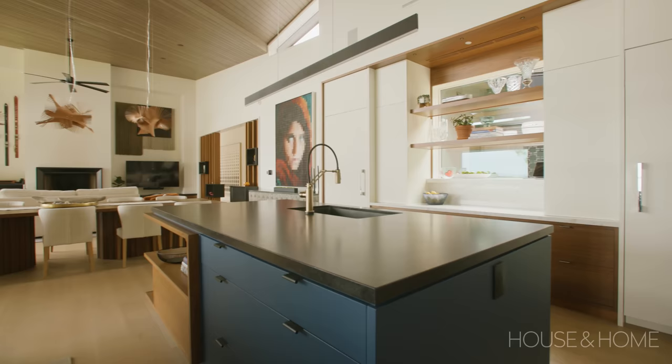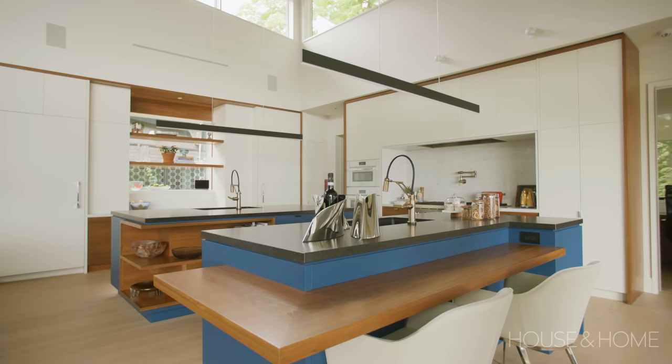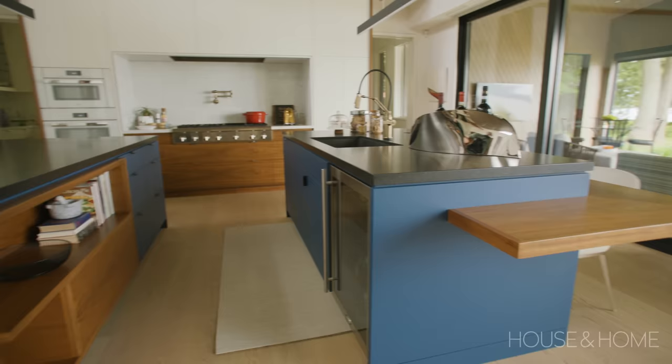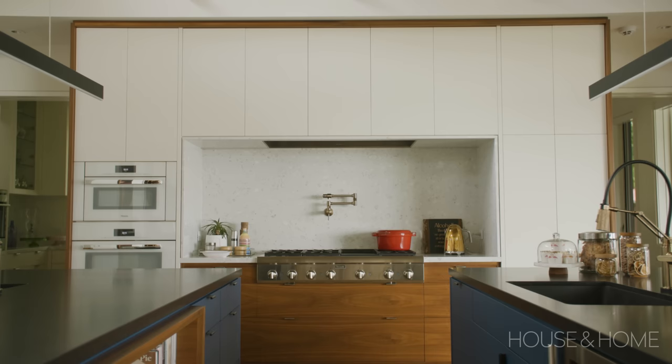We've got two islands in a strong blue lacquer, and the islands are this central hub in the space. The clients refer to them as the twins, Trinidad and Tobago. One has a breakfast bar and a drinks fridge — more of an entertainment area — and the other is really more of a workspace. The islands have a black granite surface, the perimeter counters are done in terrazzo which has a playful understated quality, and we've thrown in some walnut to warm it all up and bring back some naturalistic qualities of the location.